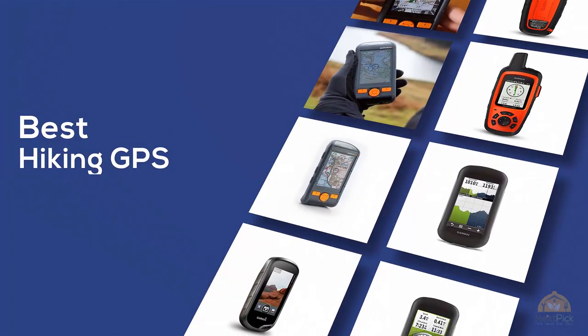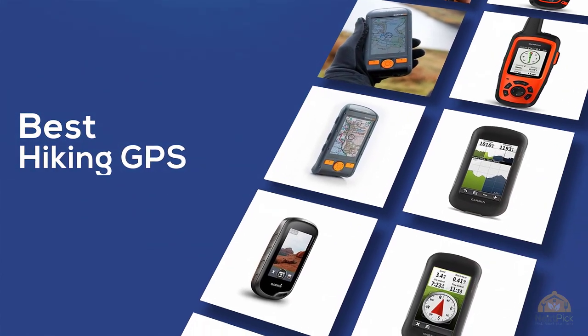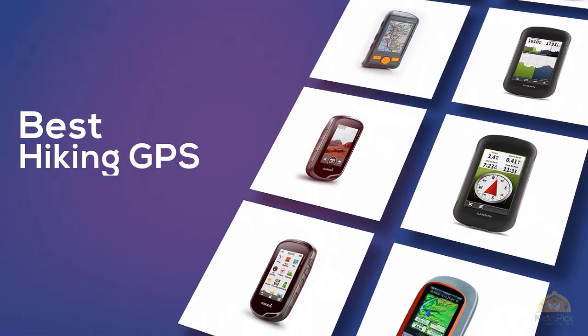If you're looking for the best hiking GPS, here's the collection you've got to see. At any time you can click the circle for more info and real-time deals.